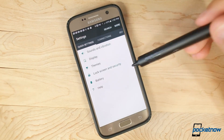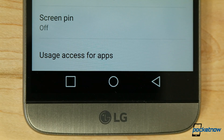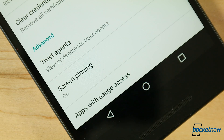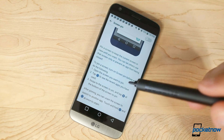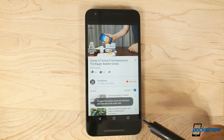Sometimes it's in your accessibility settings, but often in your security options, there's a feature on Android called App Pinning, or Pin Windows, or Screen Pinning. This handy little feature does exactly what it sounds like it might, allowing you to lock one app on your screen above the lock screen for your phone.